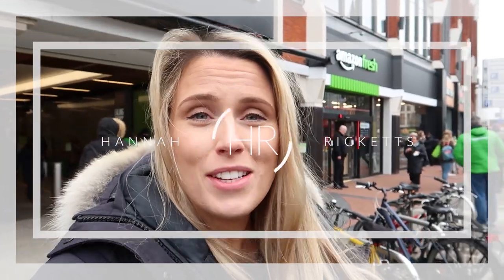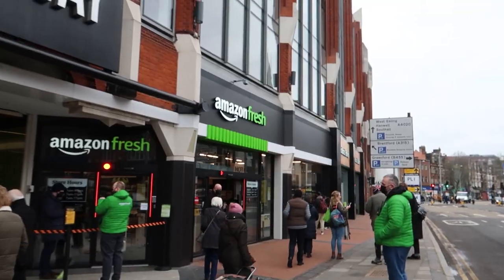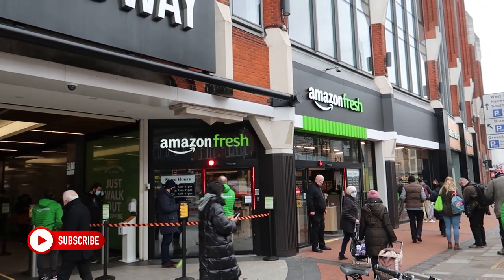Hey guys, welcome to a new food vlog. I am here in Ealing Broadway on the day of the opening of the first Amazon Fresh store here in the UK — potentially the first one in Europe. The queue is massive but I'm going to take you on a little trip, grab a few bits, and see what this is all about. It's a pretty small store.